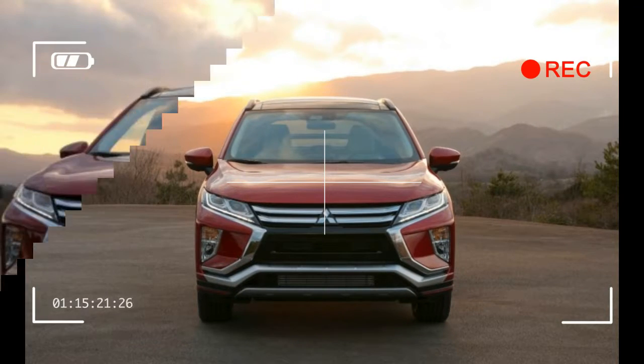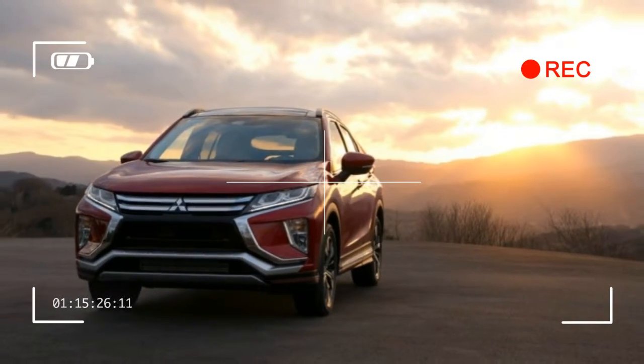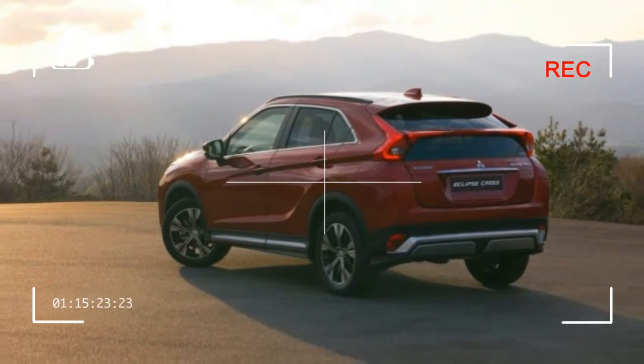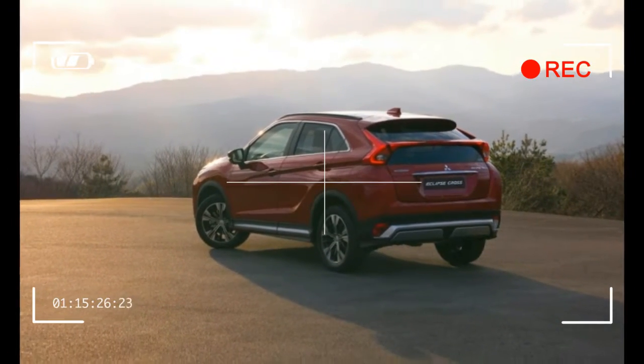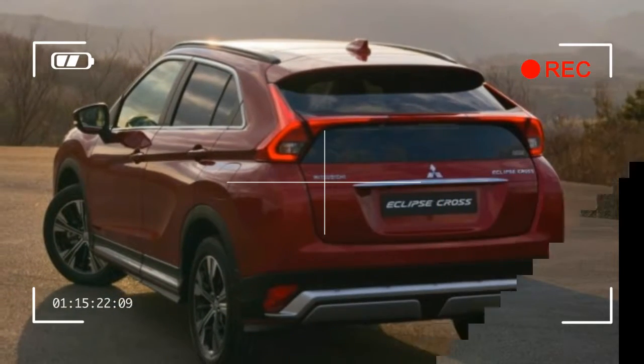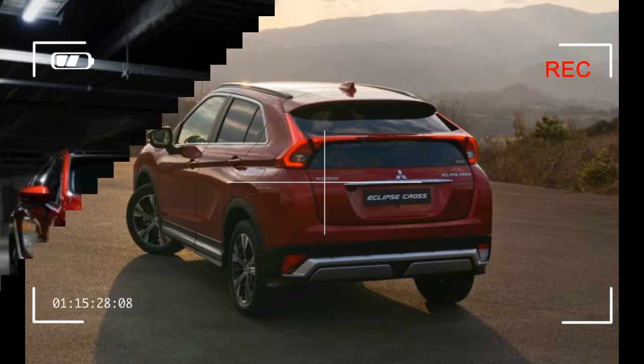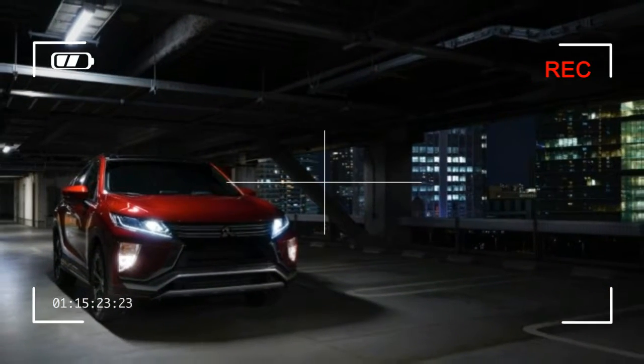On the inside, Mitsubishi seems to have taken a page from Lexus's book, with a new touchpad controller that's nearly identical to that luxury brand's remote touch interface, albeit without the mouse-like controller. We're not fans of that system, so we hope the Eclipse Cross can improve upon its operation.